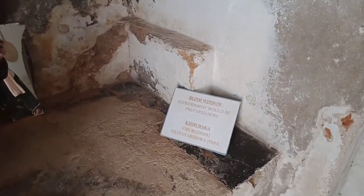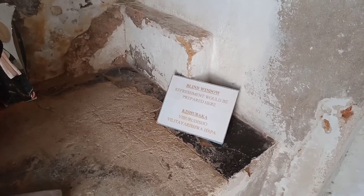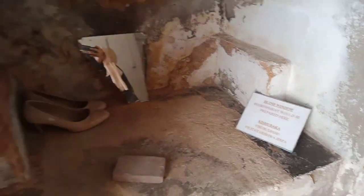This is where we started — we are back to where we started. There was this section here where you could have refreshments, and this used to be prepared here.